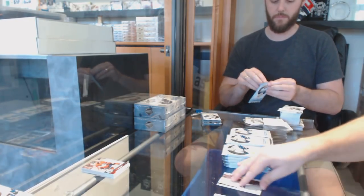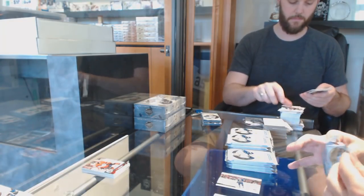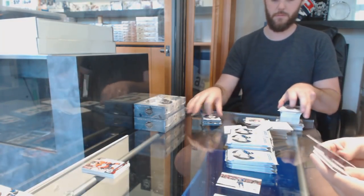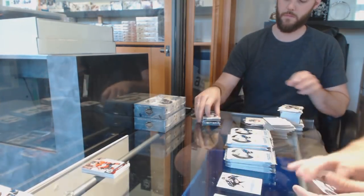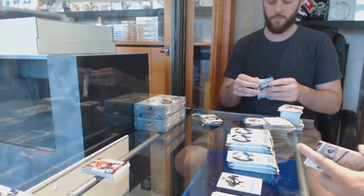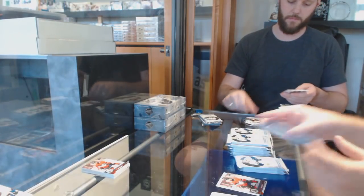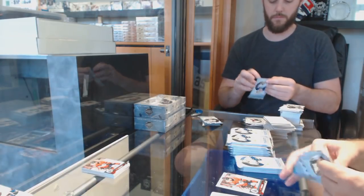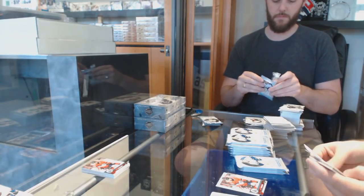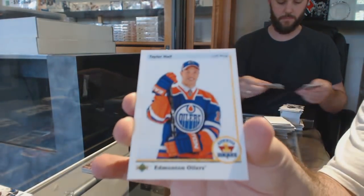Moments of Sedin for the Canucks. Milestones for the Jackets of Steve Mason. Matt Duchesne Update for the Sens. Personally, I wouldn't go that short — probably something like $4.99 or $3.99. We've got for the Oilers, Taylor Hall.